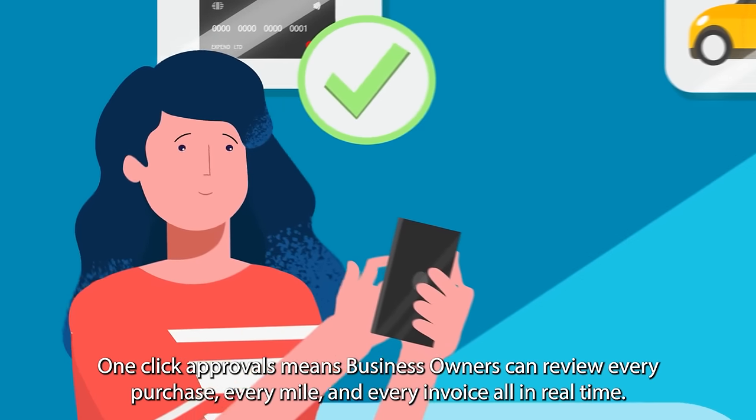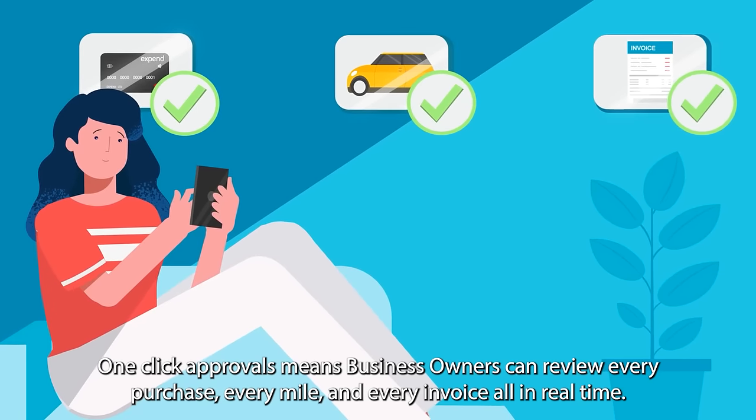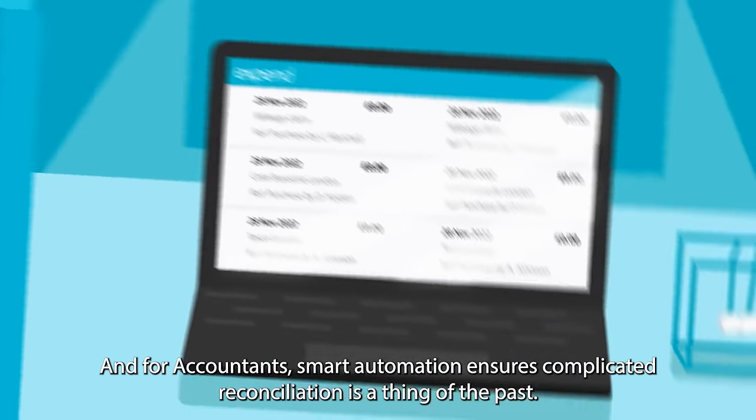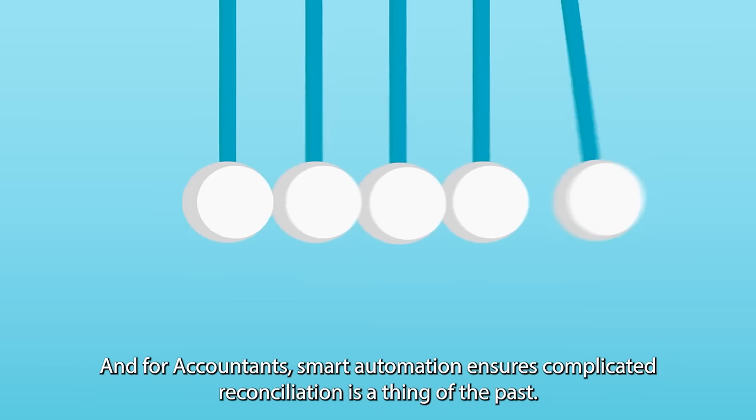One-click approvals means business owners can review every purchase, every mile, and every invoice, all in real time. And for accountants, smart automation ensures complicated reconciliation is a thing of the past.